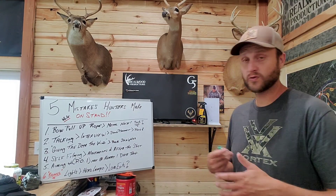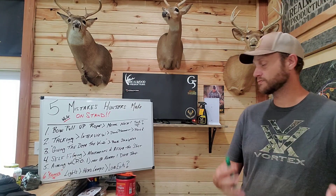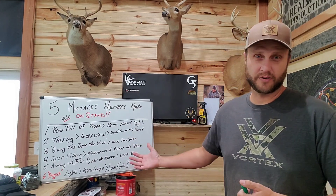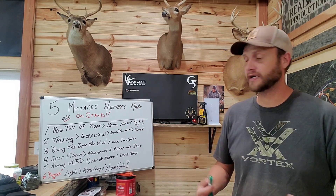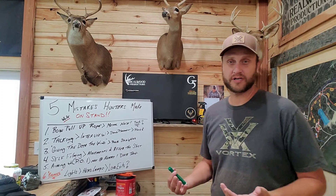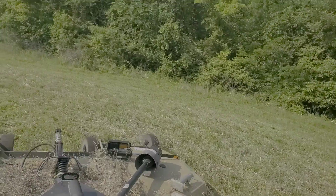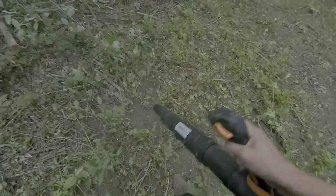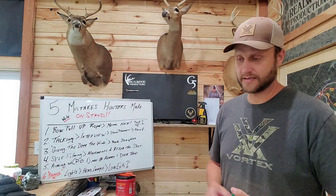Today what we're going to do is touch on a couple of things. Over the years — school of hard knocks, right — we all learn as we age and mature as hunters, but bow hunters especially. There are multiple things we could put on this list, but we're going to cover five mistakes that hunters make while on the stand.